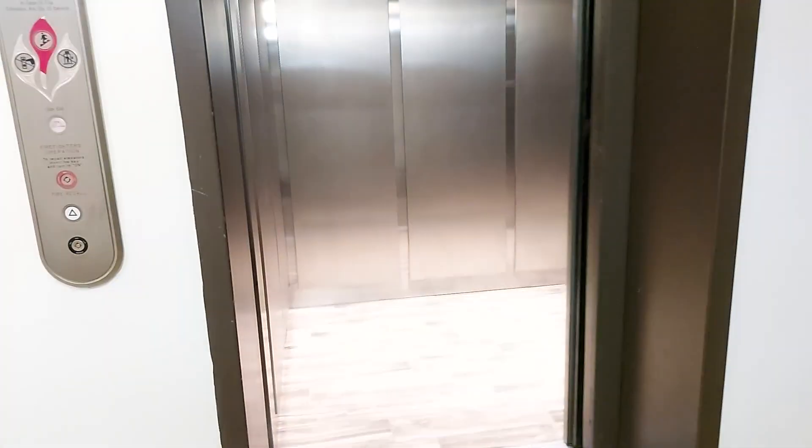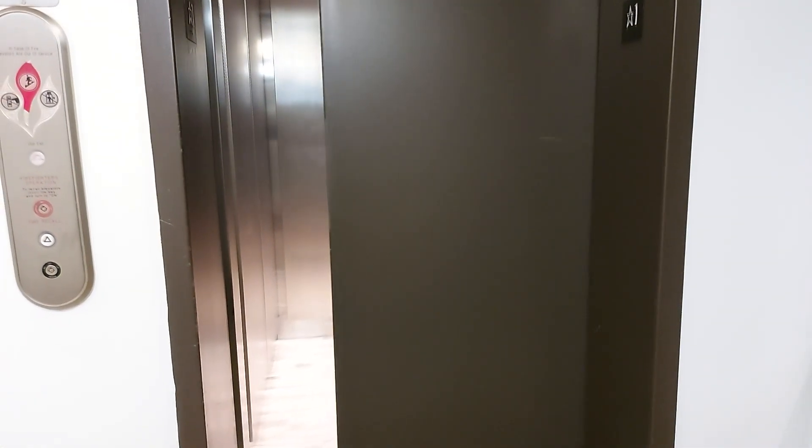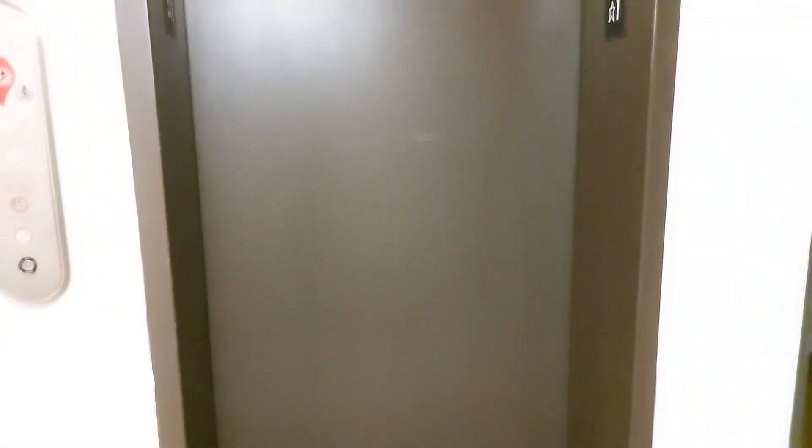Now we're going to wait for the door to close. That's it. Here we go.